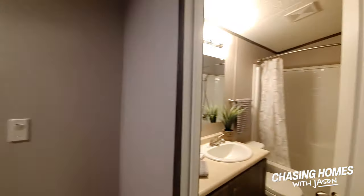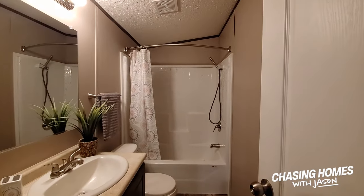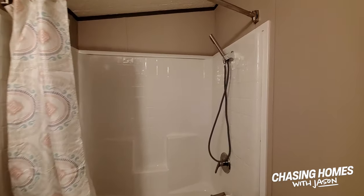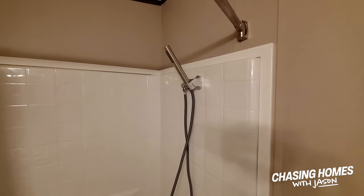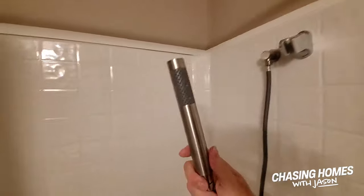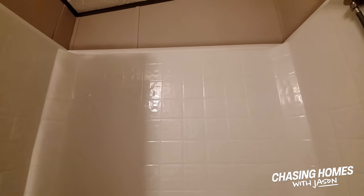We'll check out the bathroom here. Fiberglass surround tub. I love the fact that this thing has the wand - I really, really like it. Especially if you have pets, you can get down there in the tub and wash off Fido if that's what you need to do.